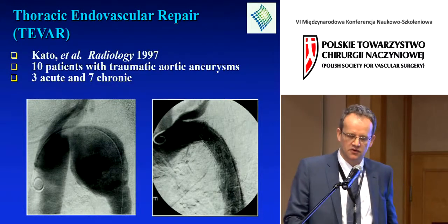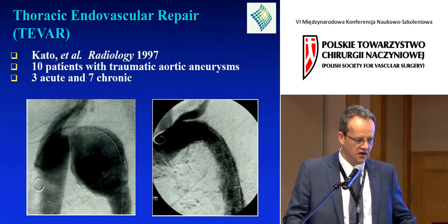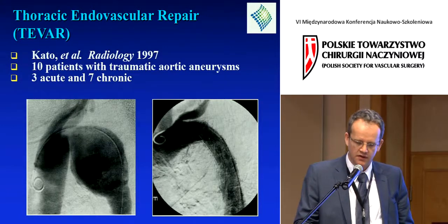From that time on, the technology has certainly evolved, the indications have been broadened, and this is really standard therapy right now.